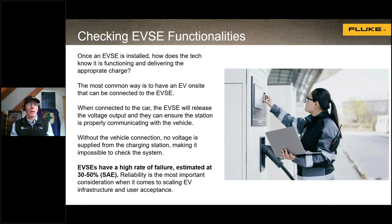SAE found that there's currently a high failure rate for electric vehicle supply equipment — about 30 to 50 percent. So if you show up to an EV charging station, there's a good chance 30 to 50 percent of those chargers won't be working. As we scale up the EV charging industry, it's really important for customer satisfaction that these chargers be reliable, making the ability to test and troubleshoot them critically important.